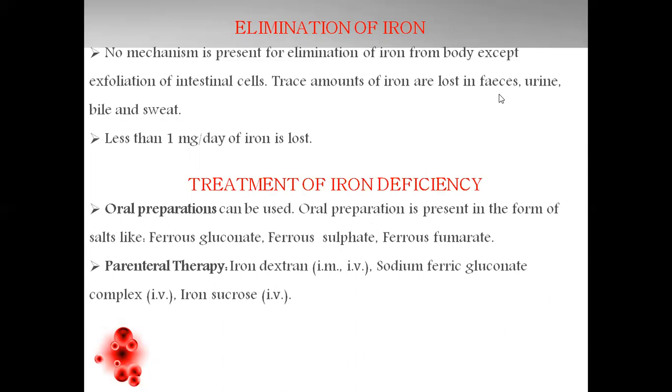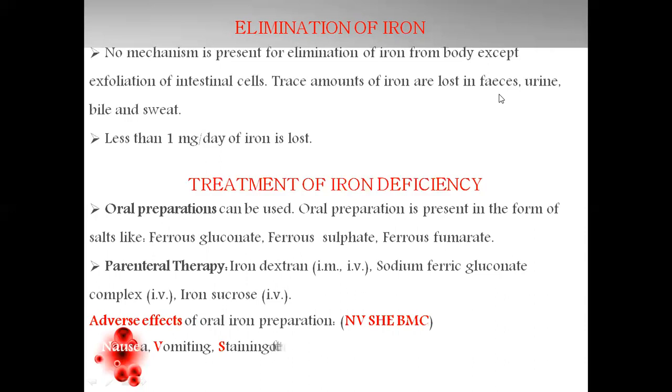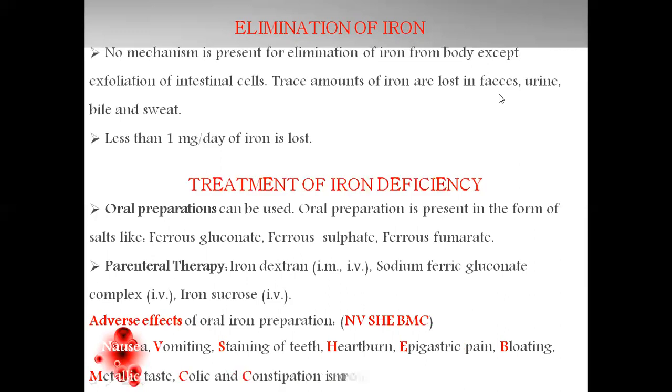The oral supplements are associated with certain adverse effects. We have a mnemonic for better understanding: N-V-She-BMC — that is nausea, vomiting, staining of teeth, heartburn, epigastric pain, bloating, metallic taste, colic, and constipation in common.